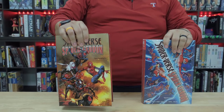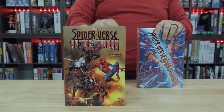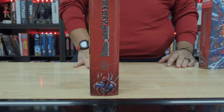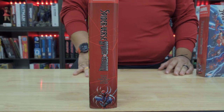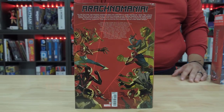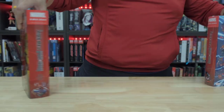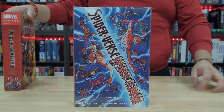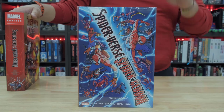Let me show you this first. This is the standard edition — here is the front, the spine, and it has regular Spider-Man, our good old Peter Parker. And then the back. It also has the DM edition. The DM is easily the better cover. That Spider-Verse diagonal design is so cool.